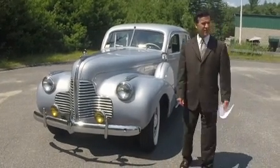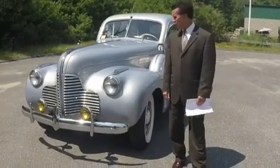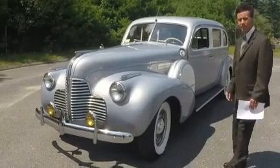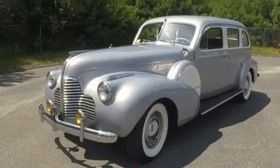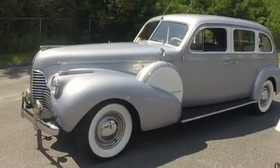Hi, I'm Chris with Mr. Limousine. This is our 1940 Buick 90 Series Limited, dressed in silver. This also has a presidential history — FDR and Eleanor Roosevelt were in this car back in the early 40s.